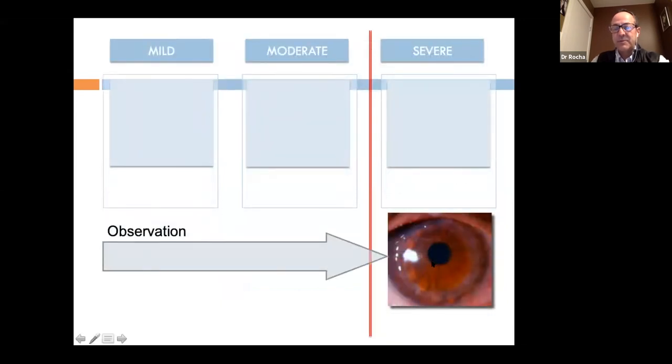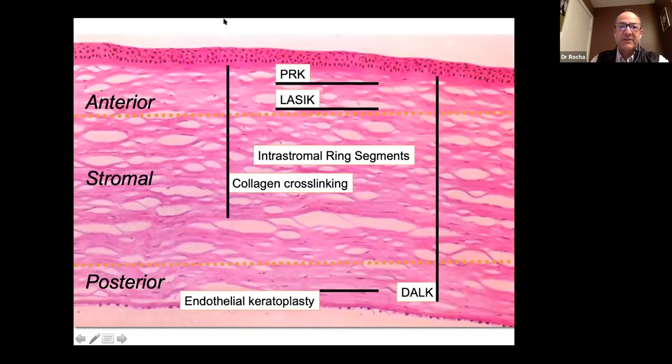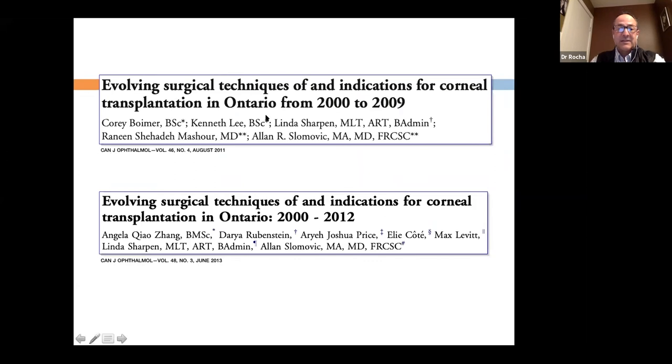Mini scleral contact lenses work really well in any of these options once we've stabilized the eye. Looking at the cornea measuring roughly 545 microns, corneal surgeons utilize laser, segments, endothelial keratoplasty, or full/partial thickness grafts. In the past our lists were almost half-and-half for endothelial disease versus stromal disease like keratoconus, but in Canada over the past several years, ectasias now form less than 5% of indications for corneal transplant.